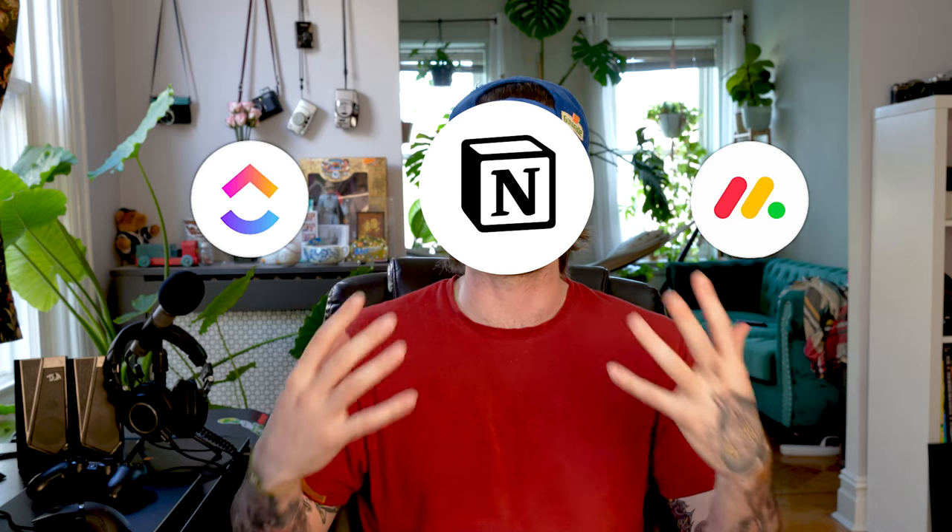If your projects are a little bit more complex than single issue tasks, if you are a medium to large size organization, or you need custom fields and data, or if you're a one-man army trying to run a YouTube channel like myself, then consider something like ClickUp, Monday.com, or Notion for your project management system.